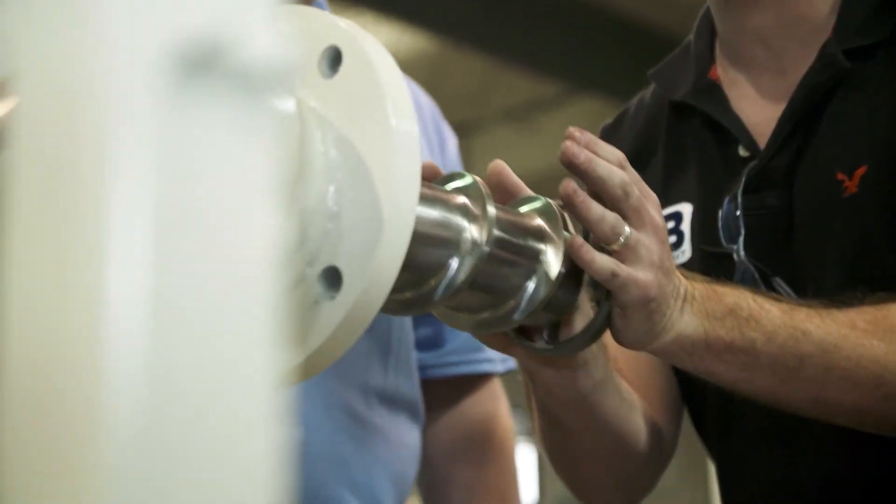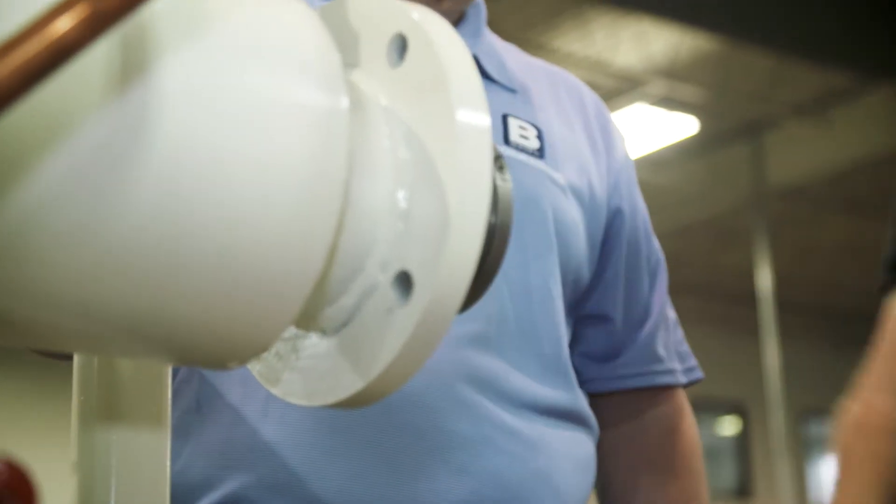You call in, you're going to speak to a person — you're not going to get a voicemail, you're not going to be given the runaround. Our sales team, our executives, people with hundreds of years of knowledge combined are ready at all times to help the customer.